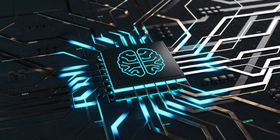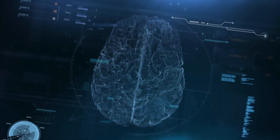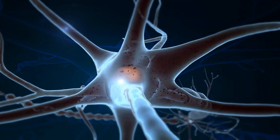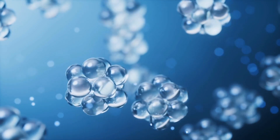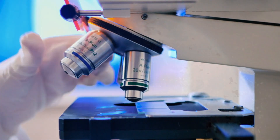The brain-like device, called the iontronic memristor, is shaped like a cone with a solution of water and salt inside. It measures a mere 150 to 200 micrometers, which is the width of around 3 to 4 human hairs placed side by side.